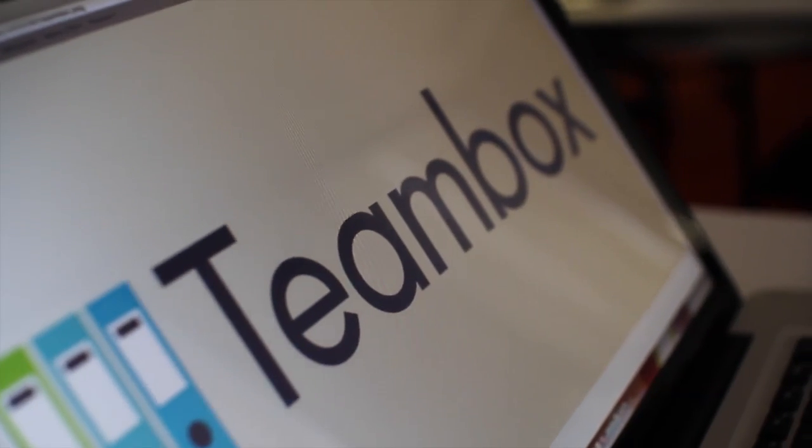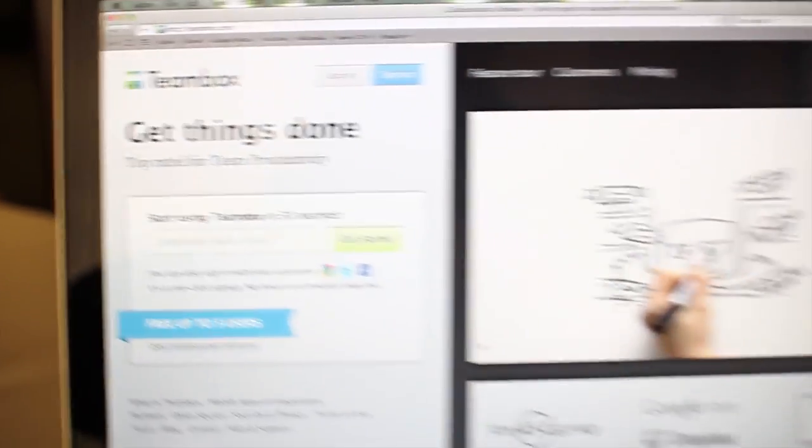Team Box is an online collaboration software that can be hosted in the cloud or on site, allowing teams of any size to collaborate more efficiently, communicate with each other, share files, and manage tasks.